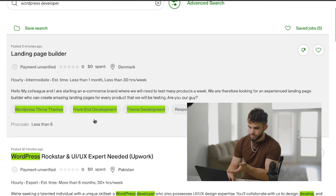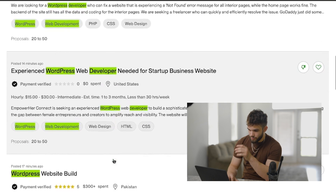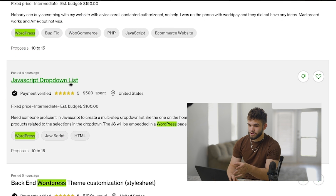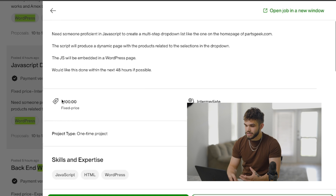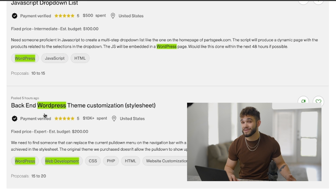Going back to what I said earlier, these freelance projects do not need to be anything crazy. We're not asking you to go out and land a $500 monthly retainer or a $1,500 monthly retainer or anything along those lines. We do not want getting freelance projects to be as difficult as it is to get a job. That's why you have to start small. If we look on Upwork right here, we can see some of these projects — landing page builder, WordPress rockstar, WordPress website fix — these are relatively easy to accomplish. We're looking for fixed price projects. For example, this project here is called JavaScript dropdown list, fixed price, about $100. Need someone proficient in JavaScript to create a multi-step dropdown list like one on the homepage of PartsGeek.com. A lot of these projects are relatively simple to accomplish, but they're something you can take and put on your portfolio showcasing actual work that you've been paid to do.